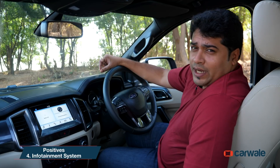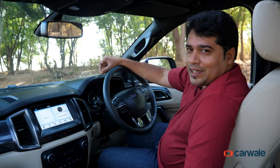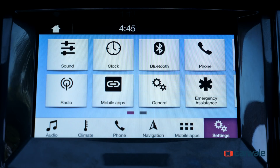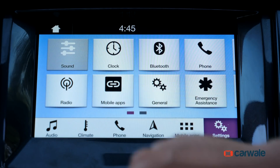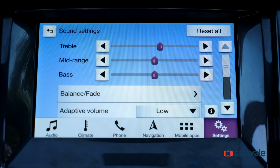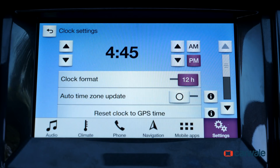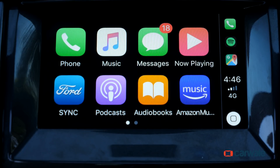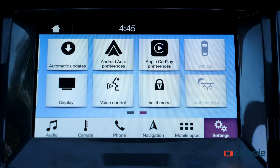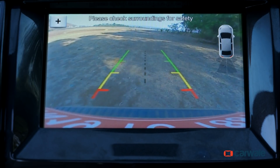Ford has updated the infotainment system, and it now gets this 8-inch screen, which is the highlight. Boasting Sync 3, the screen resolution looks good, touch response is immediate, and the sound quality for the system is outstanding. In terms of features, all the pre-requisites are there — it gets various media inputs, Apple CarPlay and Android Auto, in-built navigation, and it doubles up as the reversing camera screen as well.